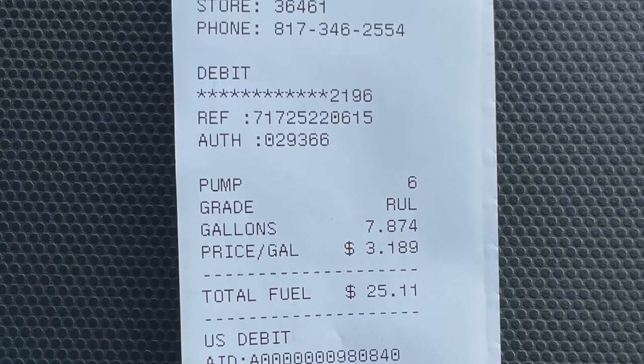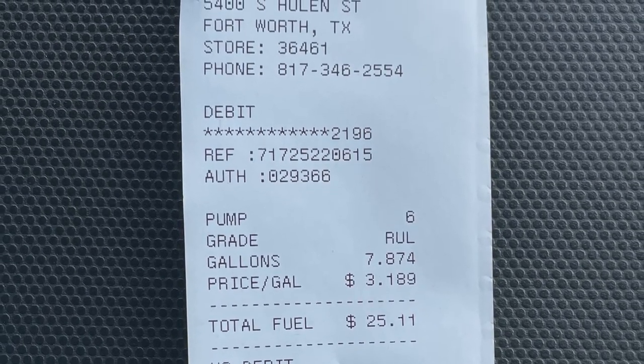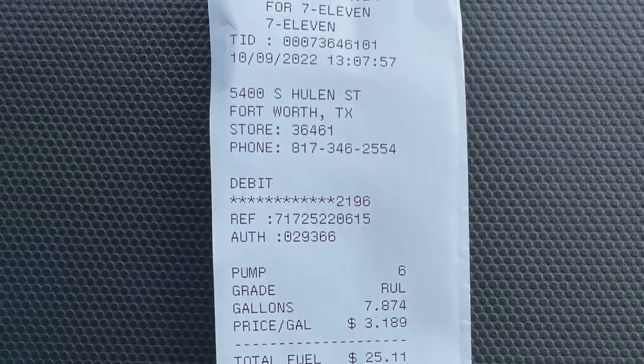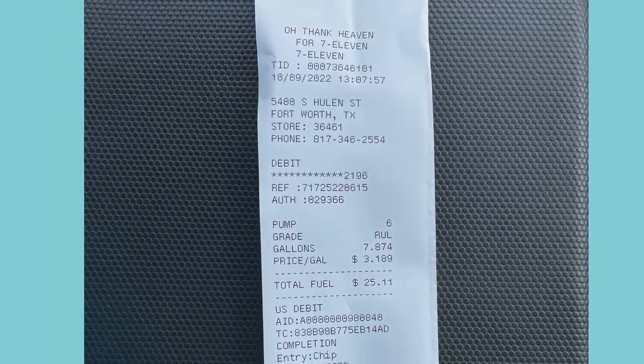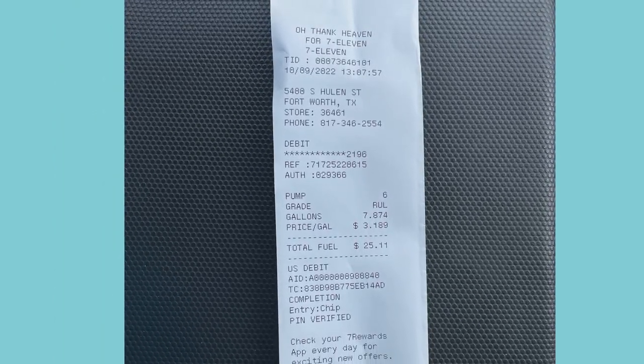Turo wants an exact dollar amount of missing gas gallons. Get a receipt and take a full and clear picture with the business location, date, time, gallons purchased, and the total cost. The receipt cannot be dated more than 72 hours after the trip ended.